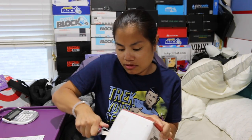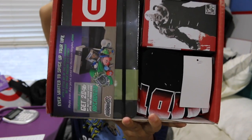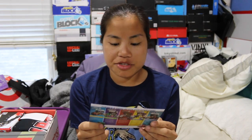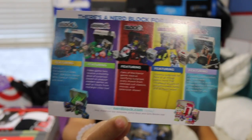Somebody else's shipping label was on my box — let's take that off. Once you cut the tape and open up the box, this is what you're going to see. There's an advertisement card for NerdBlock. I actually need to go online and buy my arcade and comic block because I accidentally canceled my subscription.